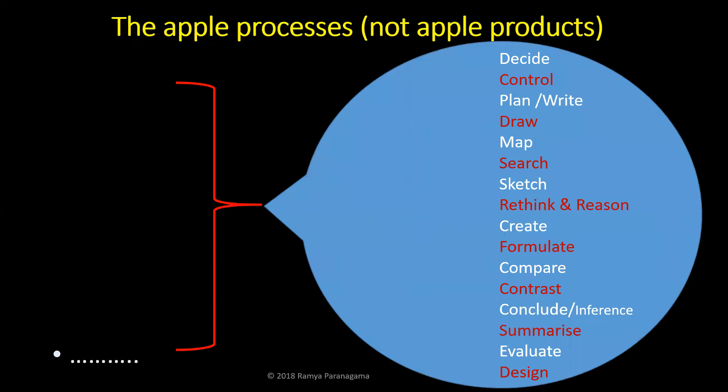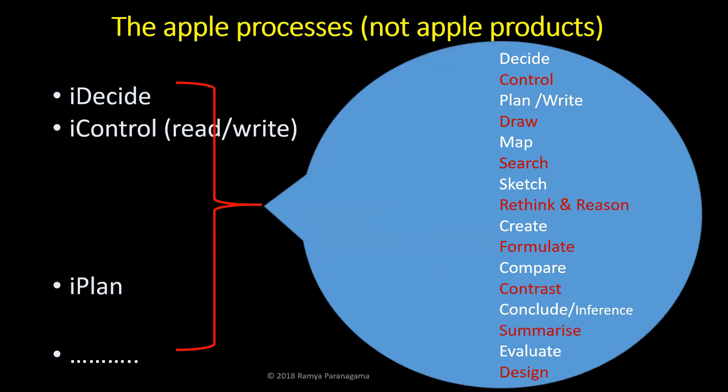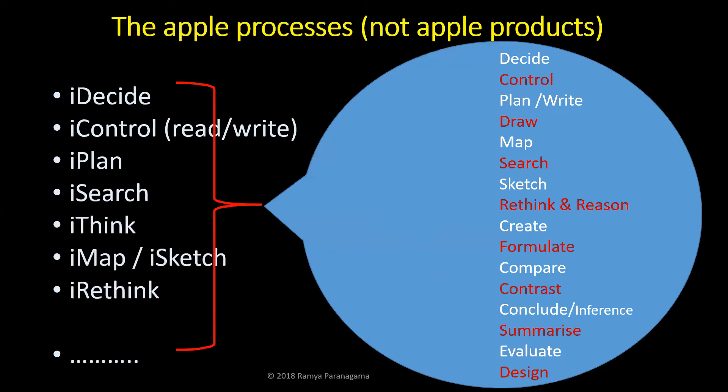Now I want to introduce what I call my Apple processes — not Apple products like iPad or iPhone, but my thinking processes, all starting with 'I.' It's all about I. I decide. I control. I plan. I search. I think. I map. I sketch. I rethink. I reason. And the list continues. It's all about I — you tell yourself. That's all about I.